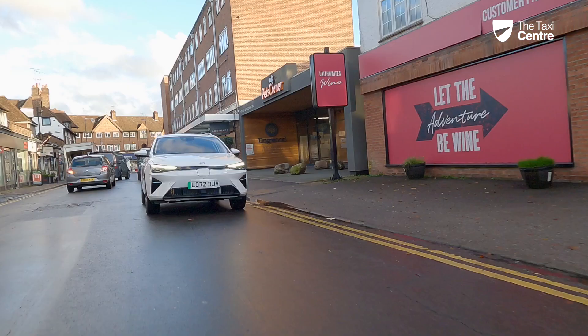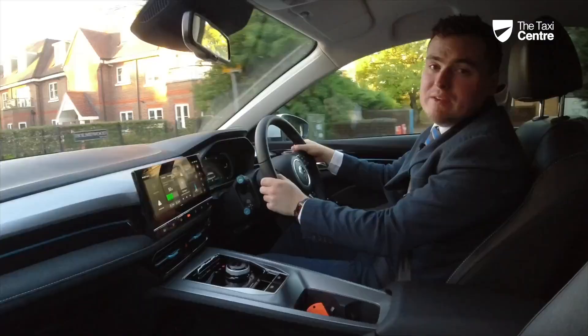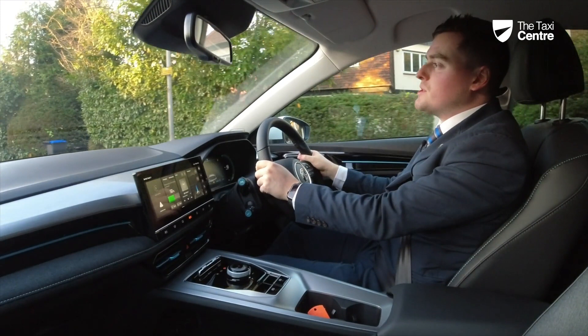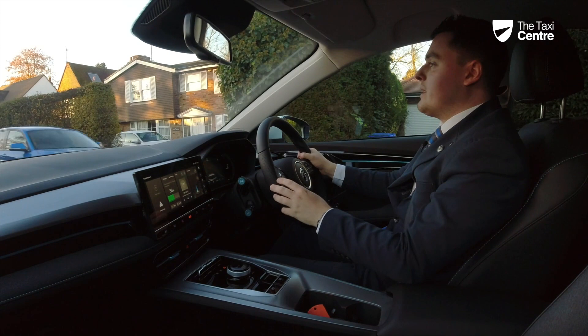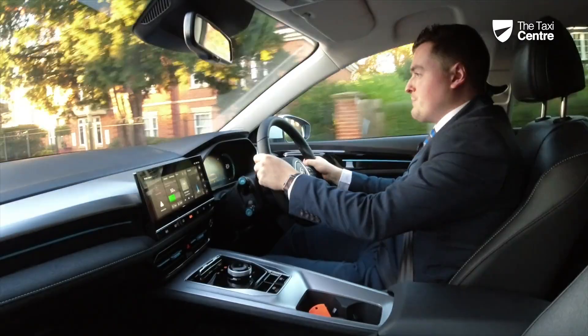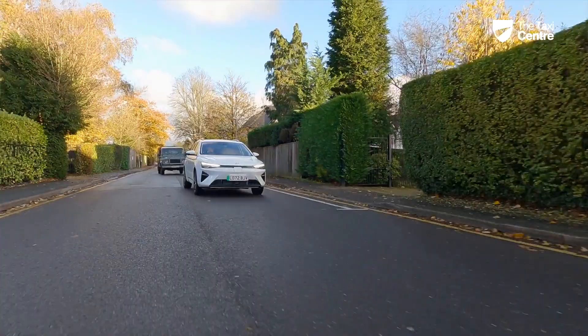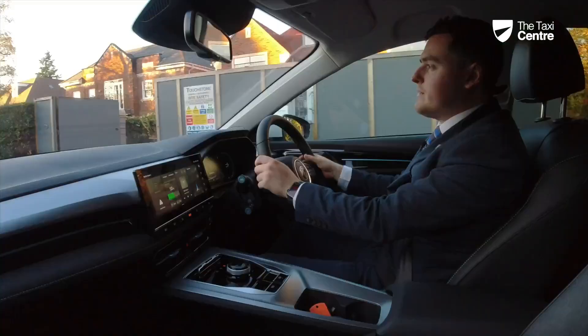The new 2023 MG5 picks up exactly where the previous generation left off — sitting on the same platform with the same motors and batteries. This facelift enhances the front and rear styling and introduces a more user-friendly, premium interior. Like the MG ZS EV and MG4, it delivers electric vehicle instant torque, giving you 100% of the power 100% of the time.